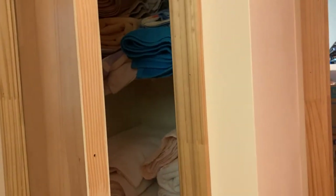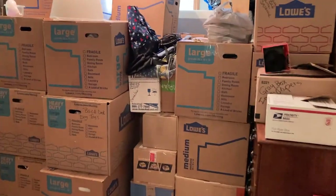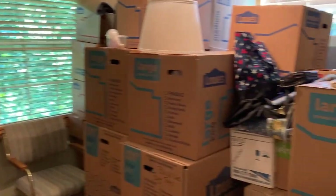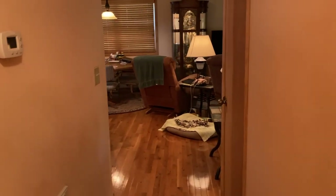Everything looks really good. I don't see anything alarming. There's a little linen closet in the hallway. And then this is the second bedroom — they've obviously been packing and loading. This will fit a queen as well. It's not quite as big as the master, but it'll fit a queen without a problem.